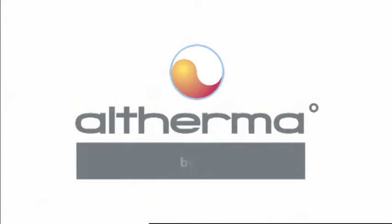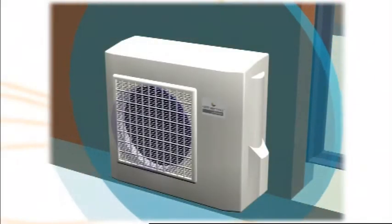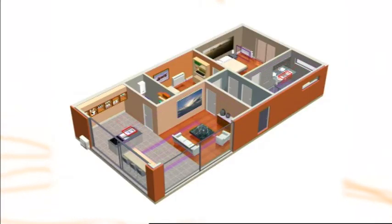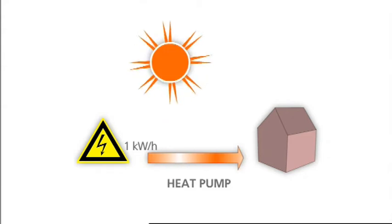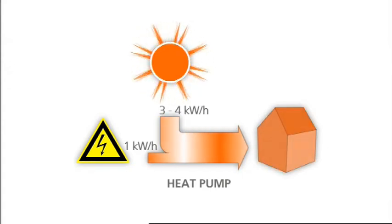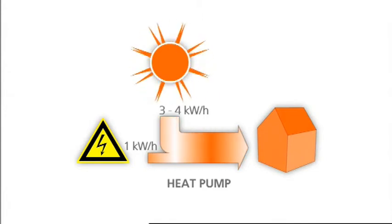With Altherma, Daikin brings a new solution for residential heating. Altherma is an aerothermal heat pump system. It uses heat from the outside air to heat up the water circuit for space heating and domestic hot water preparation. This makes Altherma an excellent choice if you are looking for an economical solution that keeps your energy bills low in spite of increasing energy prices. Altherma is also an ecologically advanced system as it contributes to reduced CO2 emissions.